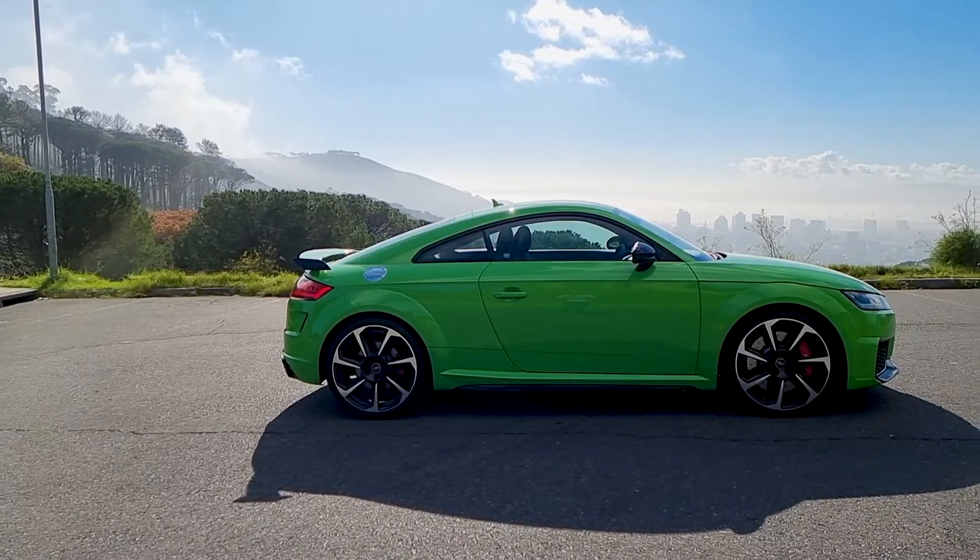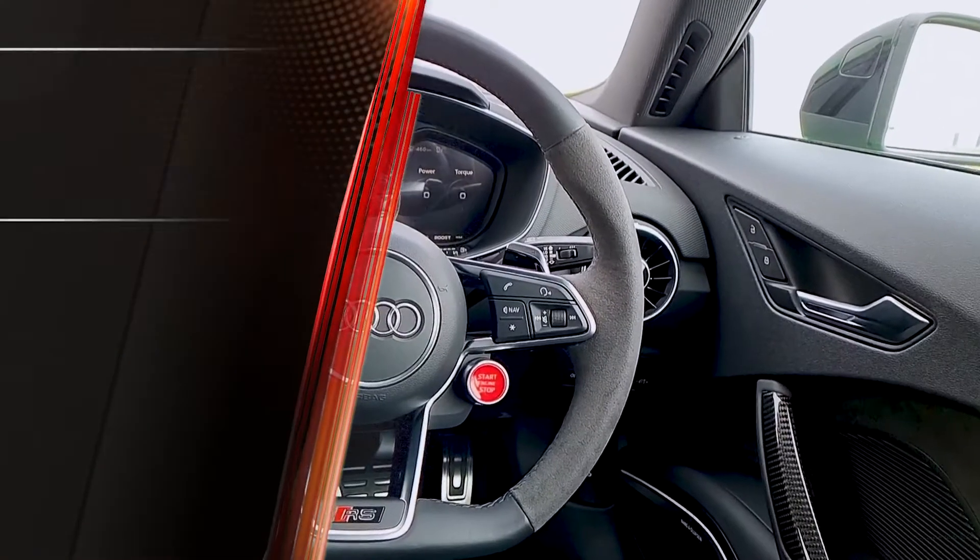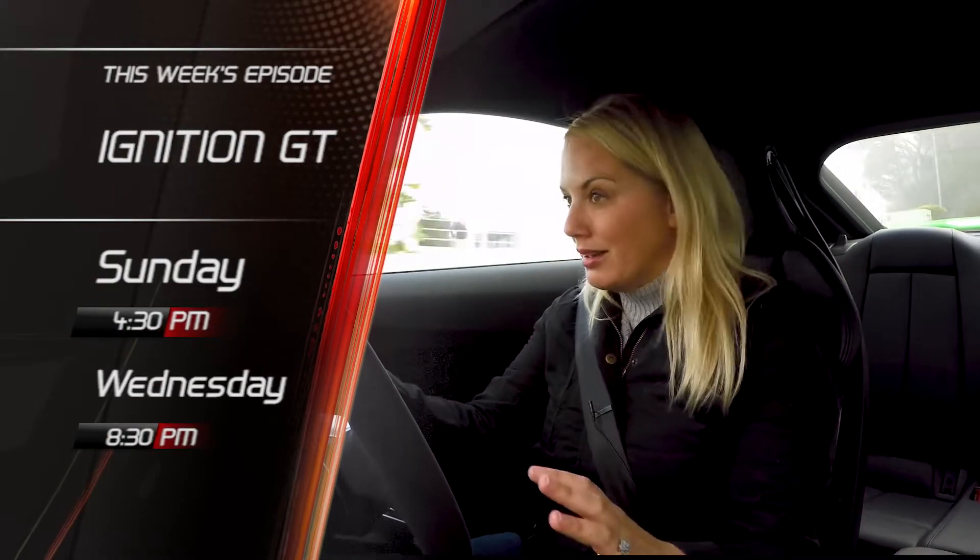And Juliette blows away the cobwebs with the Audi TT RS. The steering is sharp, the handling is sublime.